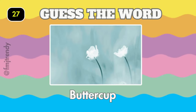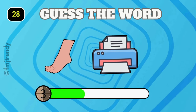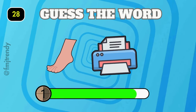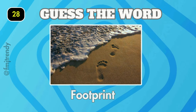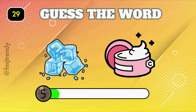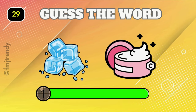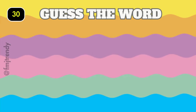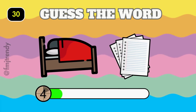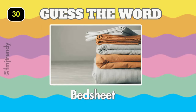Buttercup. Yes, it is footprints! Ice cream. Bed sheet.